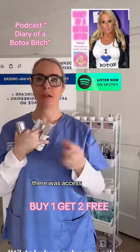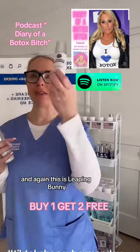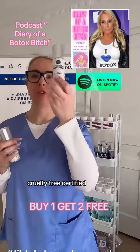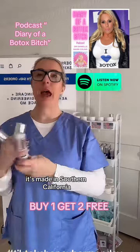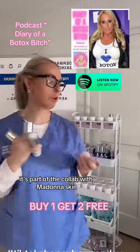I realized in California very quickly there was access to beautiful labs, access to products and ingredients that were very high grade. This is Leaping Bunny cruelty-free certified, made in Southern California. I think this is great used with a gua sha — we've just gone live with our gua sha, the La Dollar Skin gua sha.